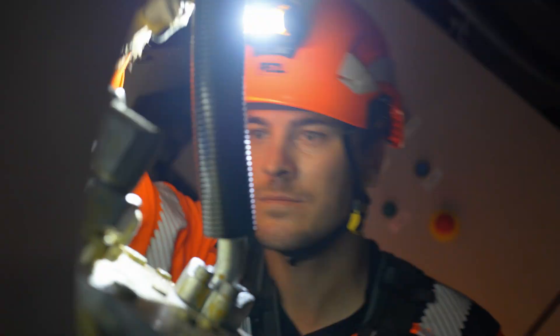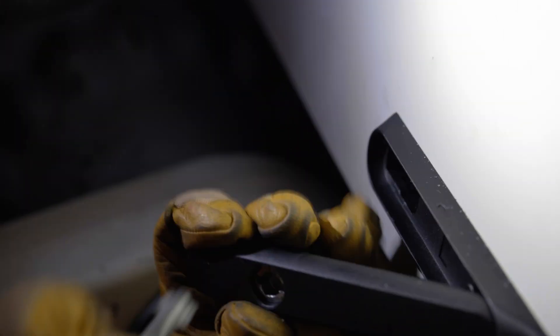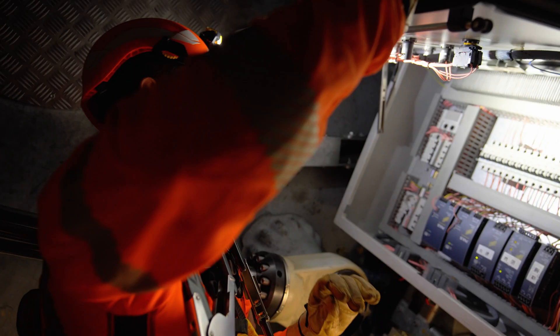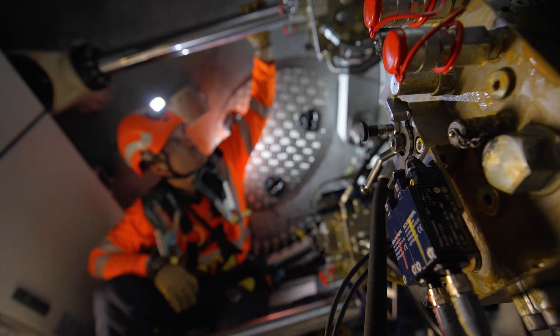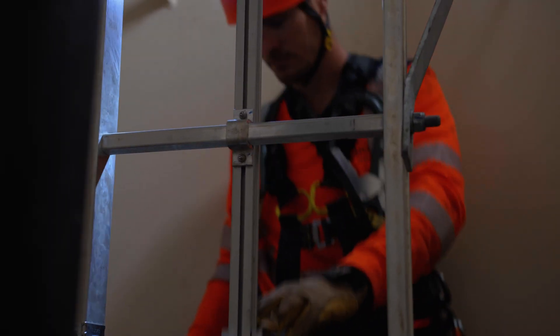We control the general state of everything: all the electric cables, the bolts — to see if they are not broken, or tightened, or if there are holes on the poles, or missing elements, or something abnormal.